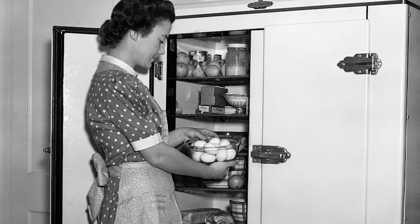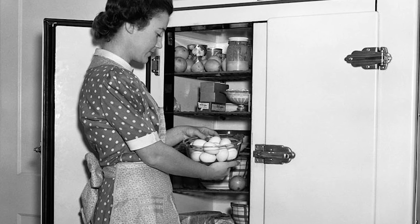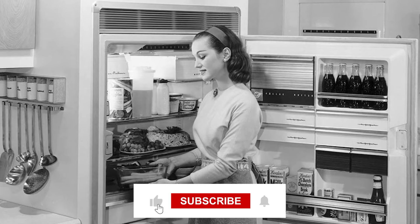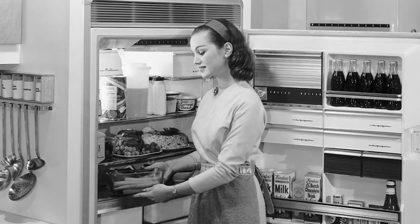Did you or your family have any of these old-time vintage kitchen features? Let us know in the comments section! If you enjoyed the video, don't forget to hit the like button, and remember to subscribe so you don't miss out on any of our future videos!